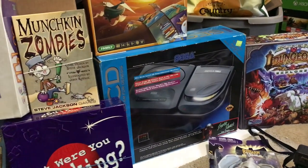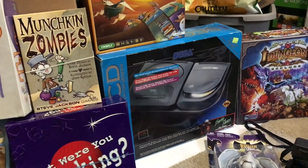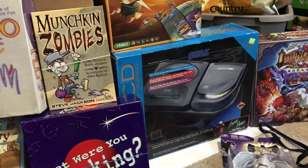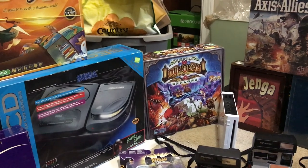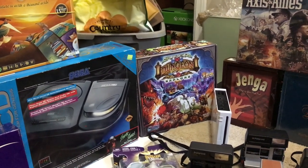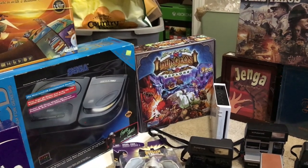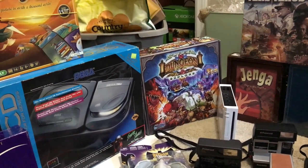Found a boxed Sega CD at a yard sale — I think I paid $40 for it. I don't think it has the power cord, but that's fine. Next to that we got a copy of Super Dungeon Explorer — I paid $5 at a yard sale for that, and it looks like it could go for over $100.